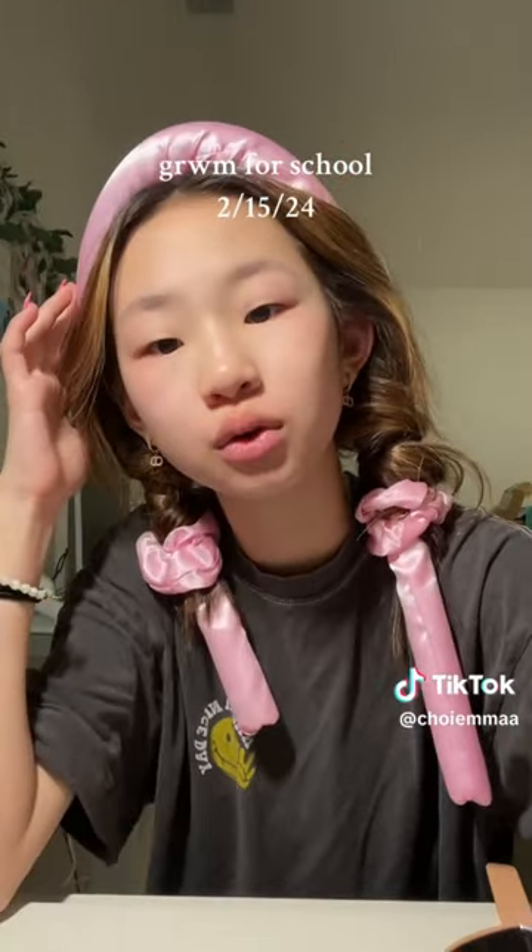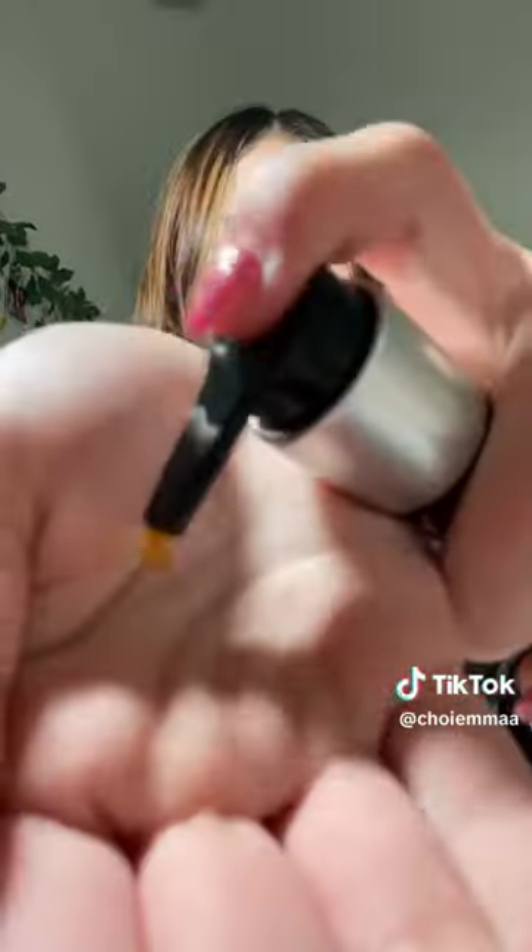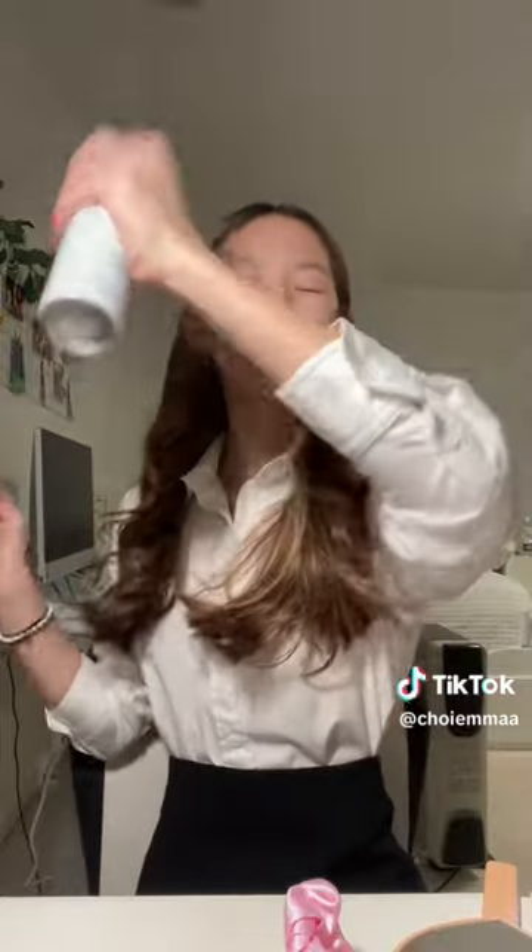Hey guys, get ready with me for school! Let's take out these heatless curls — okay, that's actually not bad. Putting some hair oil in to make it extra shiny. Today is called Hill Day at my school because all the eighth graders go on a trip to interview for their paper — it's like a five-paragraph paper and we're just researching about it.